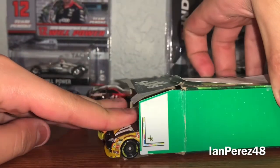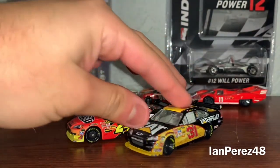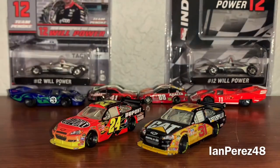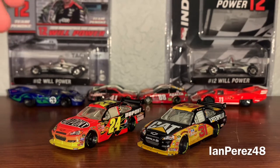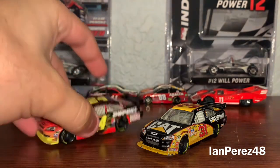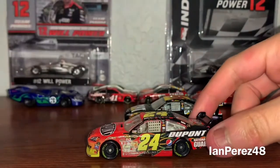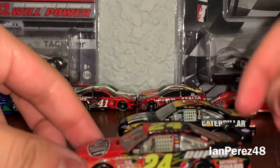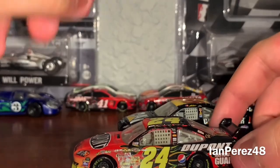Let me put my finger inside and see what we have here. All right, so what we have here are both Jeff Gordon and Jeff Burton's 2009 cars. This is Jeff Gordon's 2009 DuPont Chevy Impala from Hendrick Motorsports. And remember I said that one of these diecasts has an interesting story and why it's important to me.